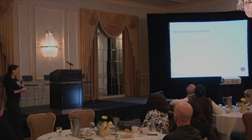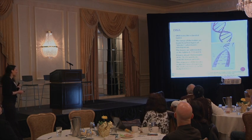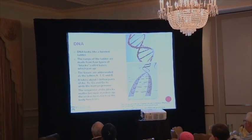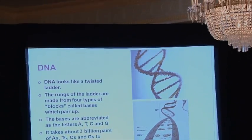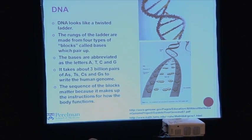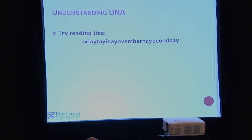So what is a gene and what is a mutation? We're going to do a quick genetics lesson. DNA looks like a twisted little ladder, and the rungs of the ladder are from four bases — think of them as blocks, each abbreviated by A, T, C, and G — and they form pairs across to make the rungs. There are about 3 billion of these pairs that make up your human genome. The sequence of these blocks or bases matters because they make the instructions for how the body is going to work.